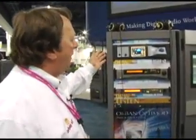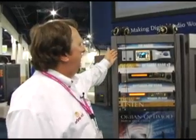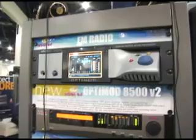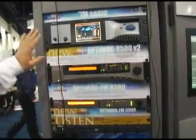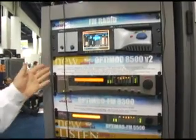This is the OptiMod line of products that we're showing in the Nautel booth this year, covering both the FM product line and the AM product line. The top-of-the-line Orban OptiMod product is the 8500. This is the appropriate solution for digital FM and regular FM — it is our top-of-the-line model, with full function, every available option, including diversity delay.